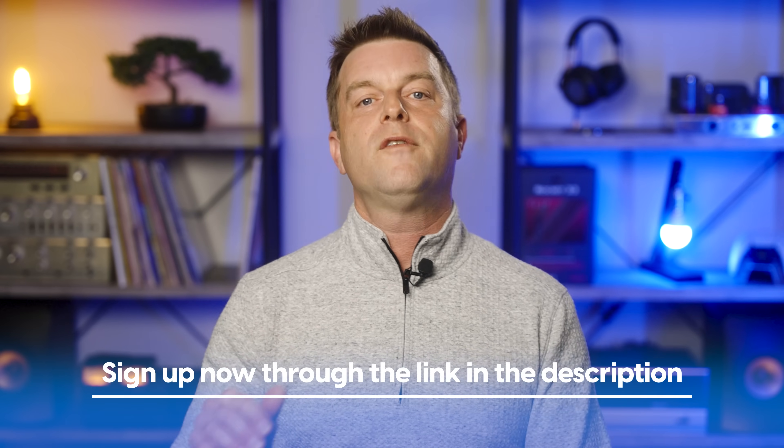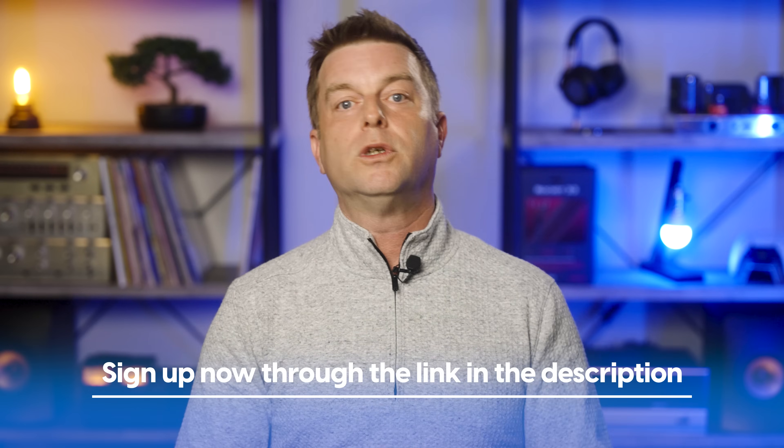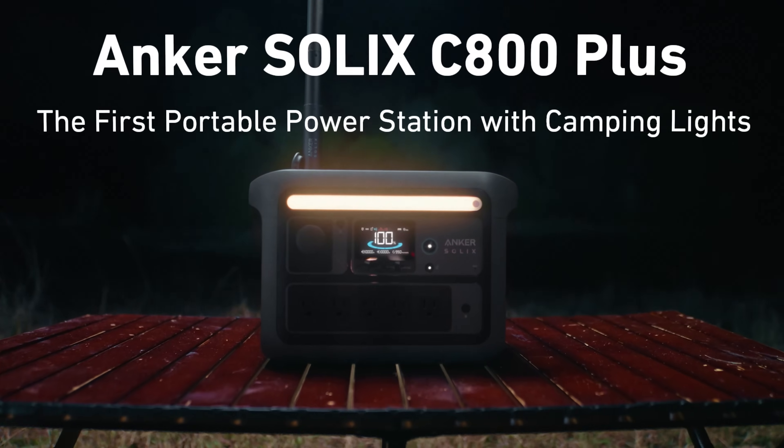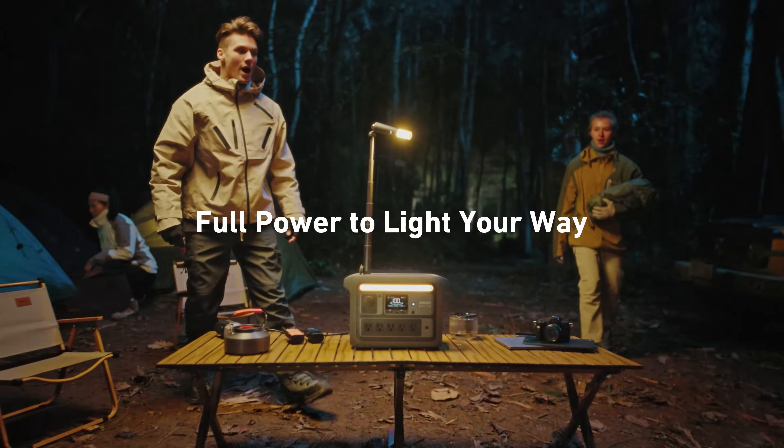If you'd like to learn more about the Anker Solix X1 — such as when it's going to be available in your area, who your local dealers are, or anything else — we've got links below. The sign-up link will help connect you to folks who can get you up and running with the X1, and if you do end up getting this awesome system, you'll also get an Anker C800 Plus portable generator as a free gift. I hope this video was helpful, informative, and even fun to watch. I'll see you on the next one.